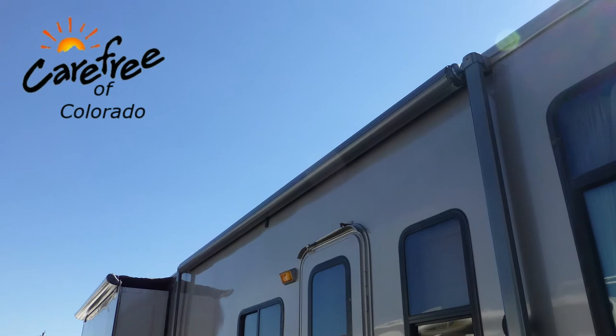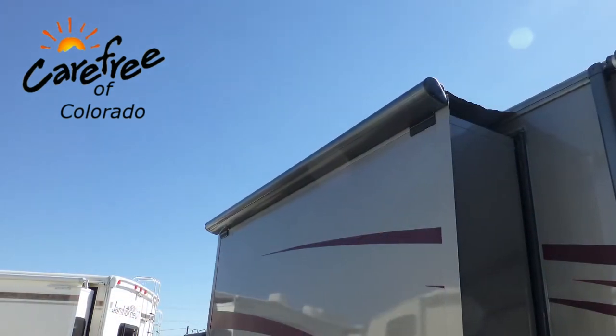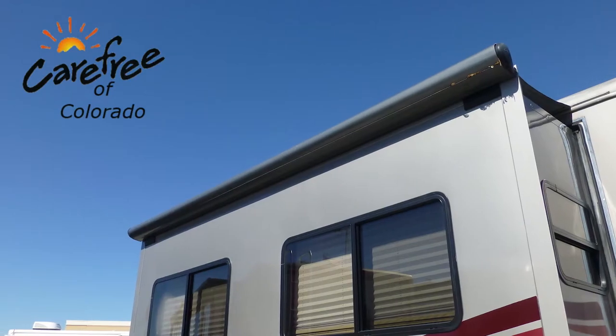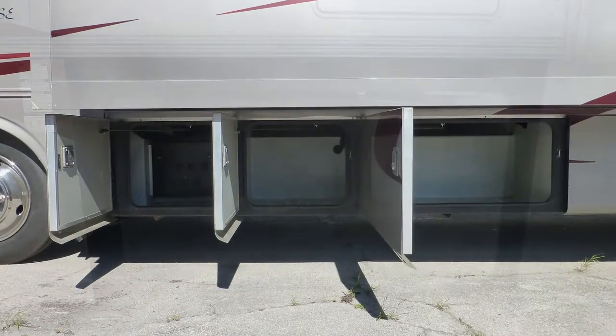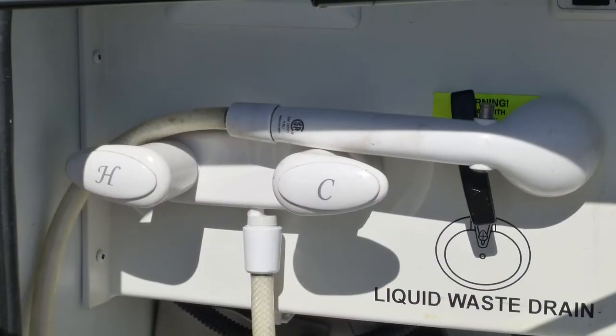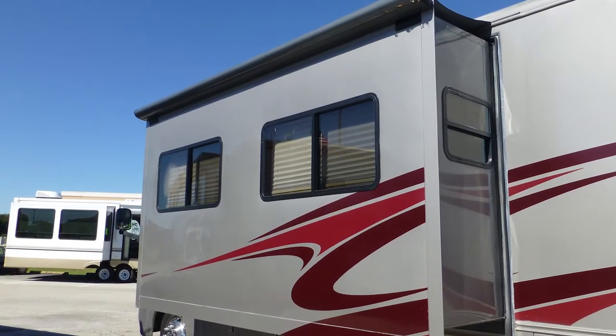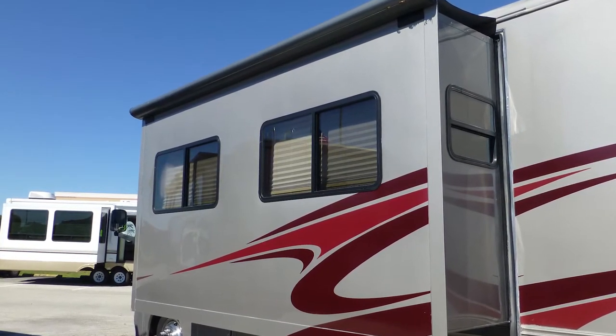Exterior features include a 14-foot patio awning and slider topper awnings, all with metal wrap weather shield protection. There's plenty of underbelly storage in the eight standard compartments. There's also an outside shower, rear ladder, and full rear mud flap. The tinted dual-pane windows provide protection from heating and cooling loss and interior fading.